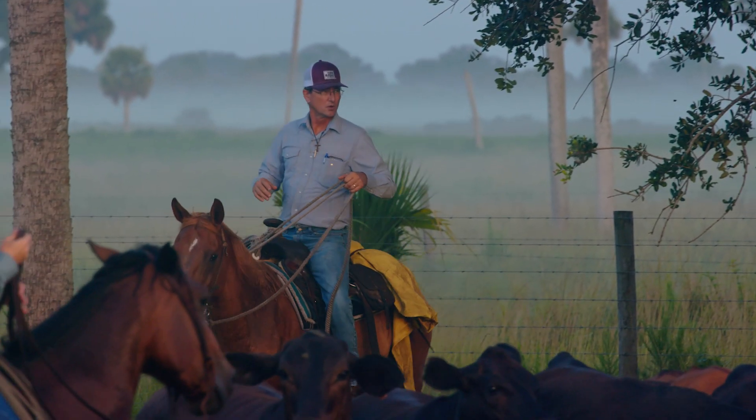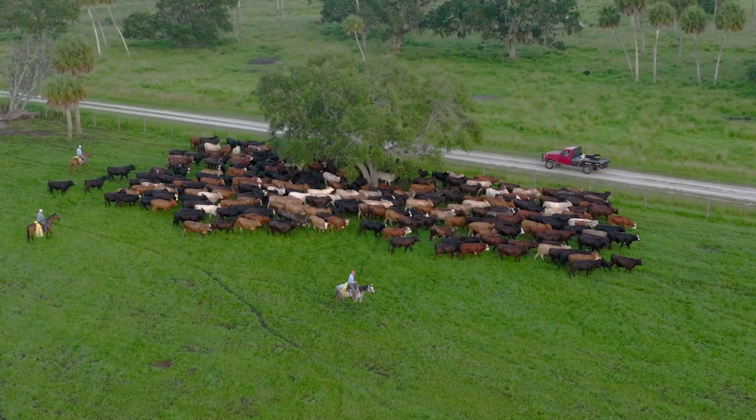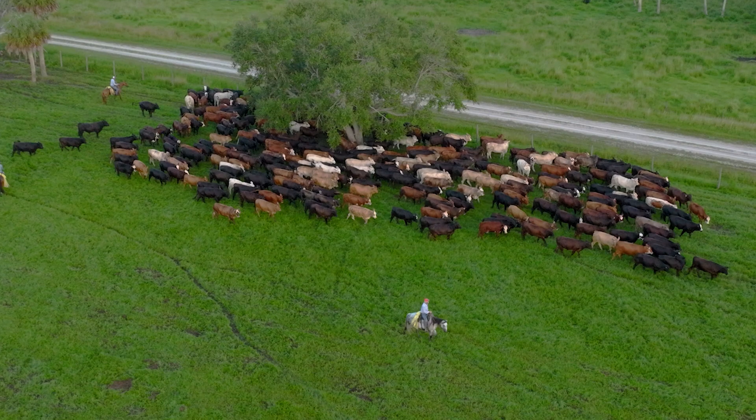He also brings his knowledge of cattle — what the cattle need, their behavior, what they need to be healthy in this environment.